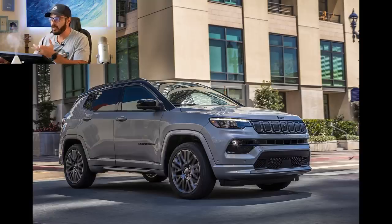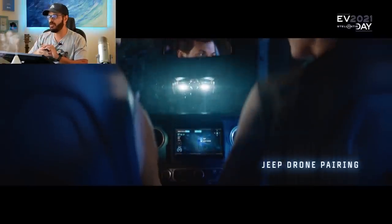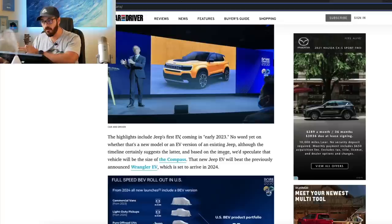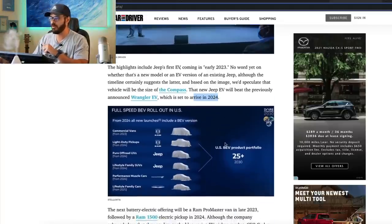By the look of it, it kind of looks like a Jeep Compass, and that would also reduce cost. I think that's a good idea because then we're going to have more of a normal-looking small SUV than a bean-shaped electric SUV. This design looks really good, and we're going to talk more about that in Photoshop in just a minute. This will come out before the Wrangler EV, which is set to arrive in 2024.